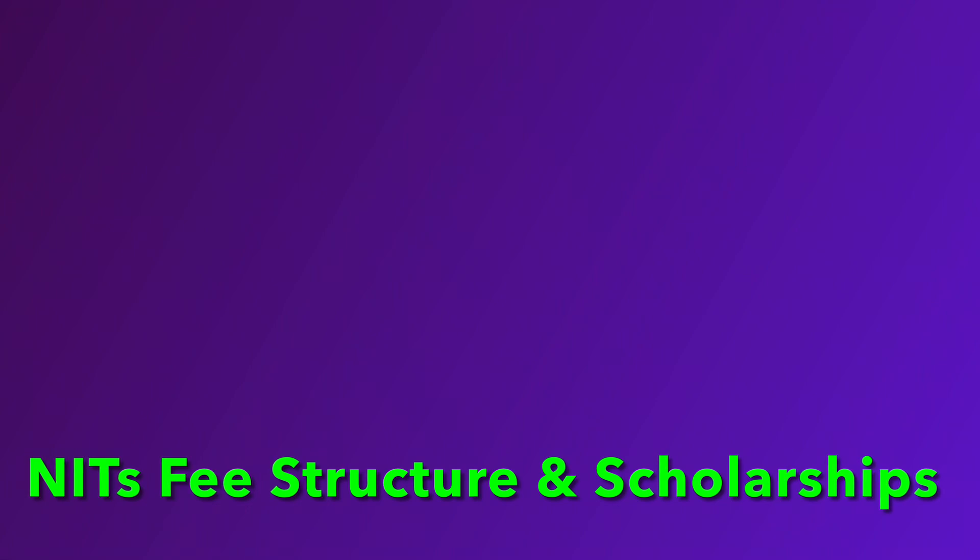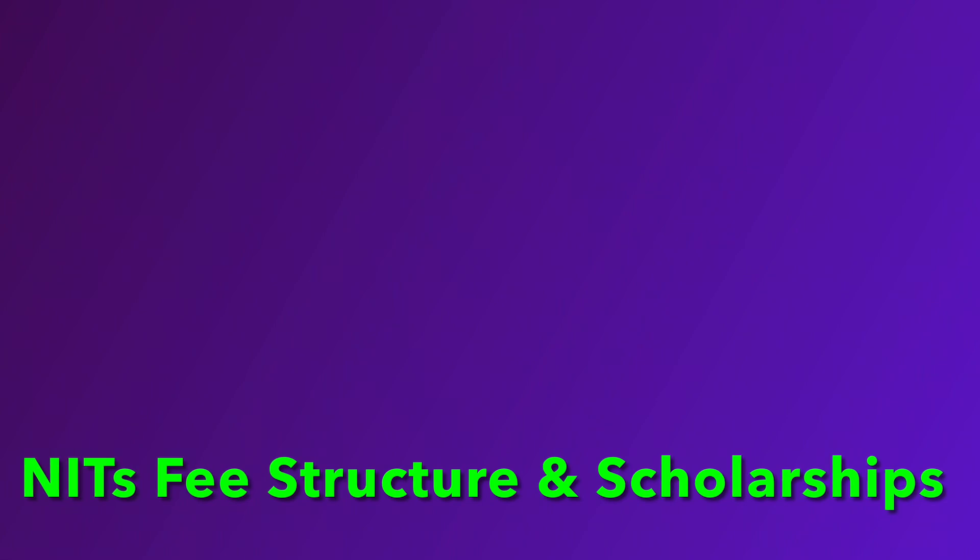NIT Selkjar, NIT Jalendar, NIT Meghalaya fee structure. We will discuss the fee structure from the website and in future videos as well.